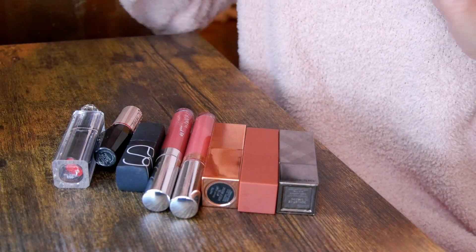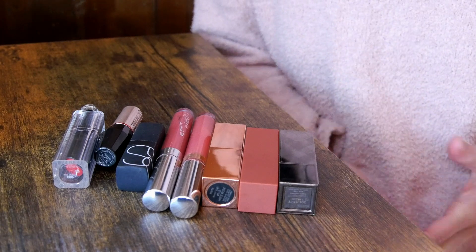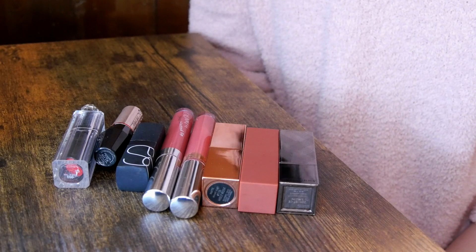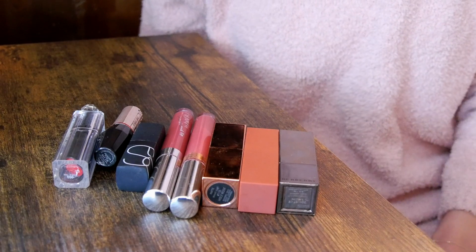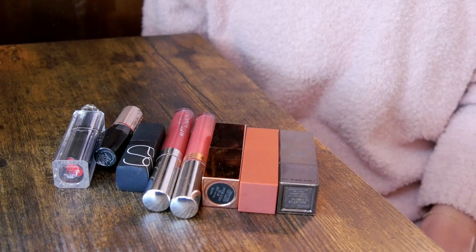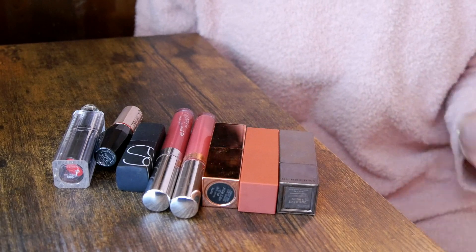Overall, I'm decluttering eight products from my collection. I know that's not a lot, but I was pretty happy with my lip products collection to begin with — I've already gone through many rounds of decluttering in this category. My goal this year is just to enjoy and use more of my lip products. I hope you all enjoyed today's video. If you did, please give me a thumbs up and subscribe. The next episode will be on my eyeshadow collection, which will be a very long video — but I'm really excited for it. Thanks for watching and I'll see you in my next episode!